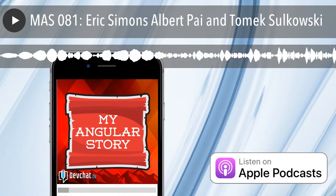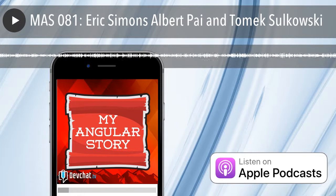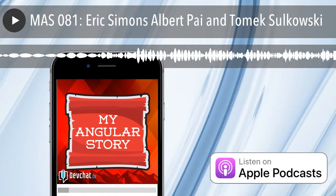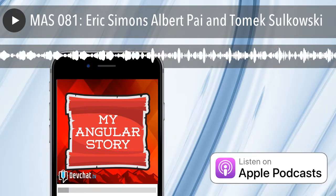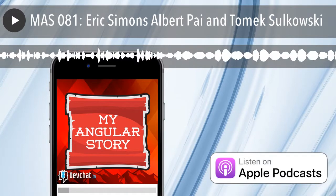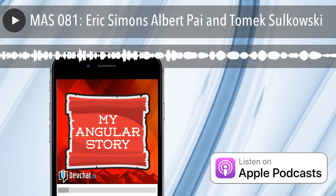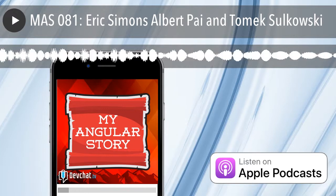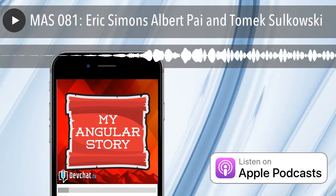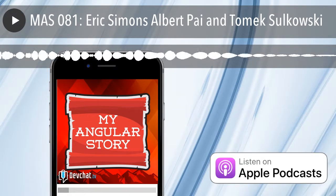This episode is brought to you by Triple Byte. Applying to programming jobs sucks — you have to put the right keywords in your resume, spend hours on phone screens and take-home projects. Triple Byte works with over 400 top tech companies, from Dropbox and Adobe to exciting startups. You do one brief online interview, and if you do well you go straight to final interviews. They don't look at your resume or where you went to school — all they care about is if you can code. Visit triplebyte.com/astory. If you take a job through Triple Byte they'll offer a $1,000 signing bonus.